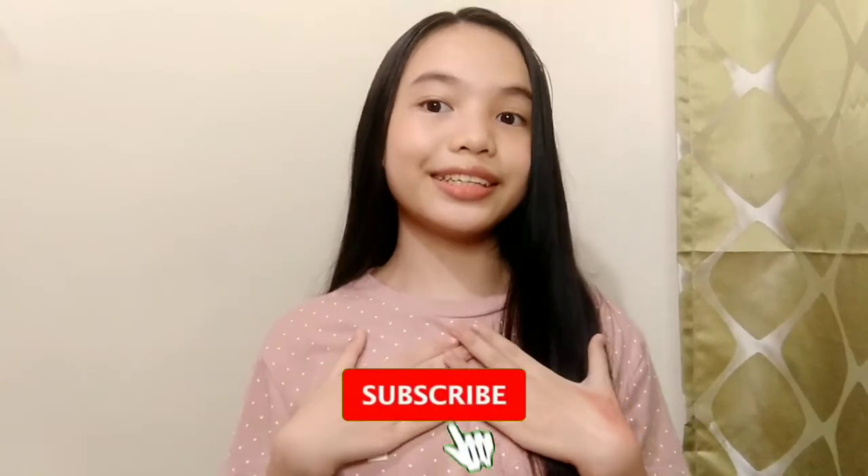So guys, aayusin ko lang yung look ko at ako ay babalik. So guys, ito na yung aking final look. Siguro gagamitin ko itong look na ito kapag may lakad. Pwede din siyang gamitin pag mag-online class ka — kung gusto mong maging maganda sa online class, ganun.